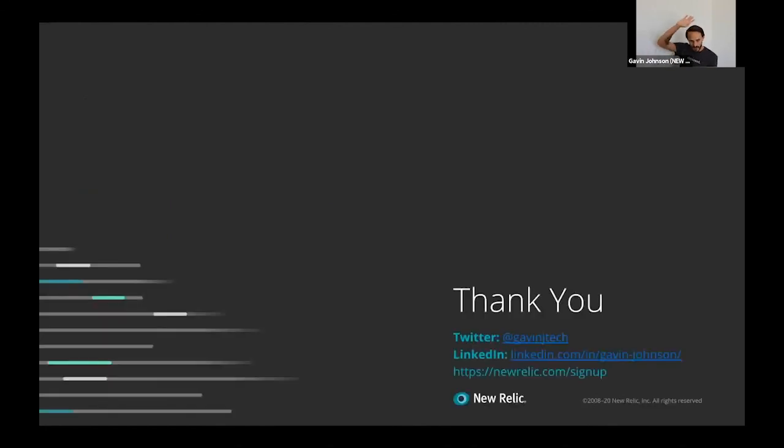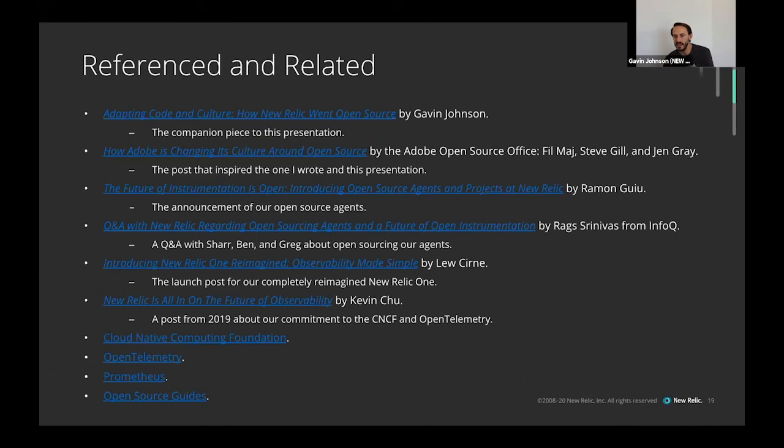Thank you all. My LinkedIn and Twitter are up there. There's also New Relic's signup page — our free tier is quite generous, you should go try it. I added links to things I referenced, including a blog post that accompanies this talk, published on the New Relic blog. The blog post and presentation were inspired by something Adobe did a few years back, so I linked to their post on Medium as well. That's it — thank you guys.